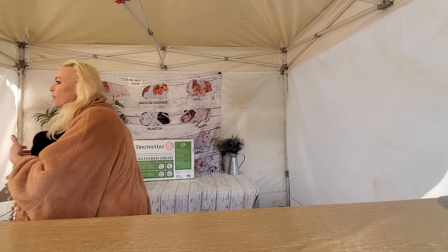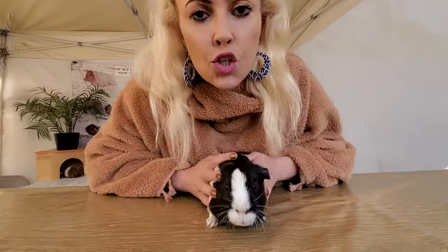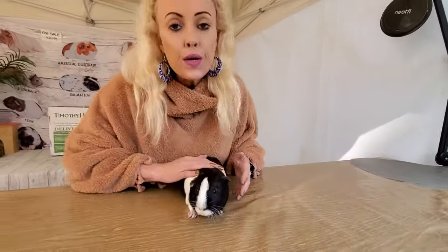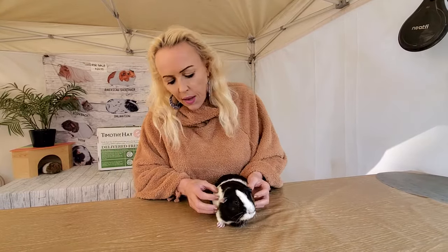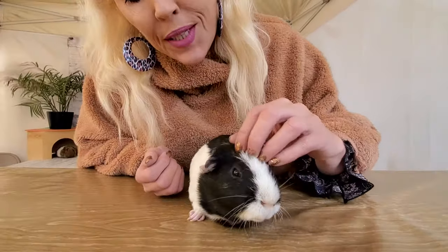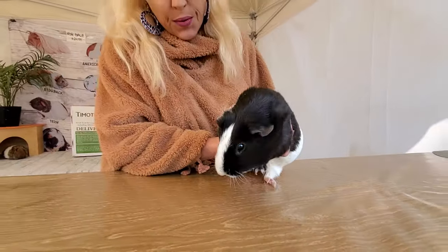And then we have Conga. He is an American short hair. These are the ones you're probably most familiar with because they are smooth haired and they come in all colors and patterns — it's almost like a paint horse. He's so cute. This is the one that you're probably most familiar with.